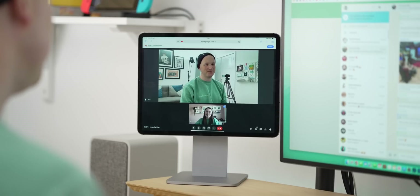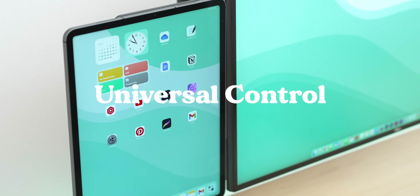And remember if you do like iPad and aesthetic tech content be sure to subscribe, I've got loads of that here on the channel. Anyway, let's just get right into it. Let's start with one of the newest things that's come out for iPad — it's Universal Control.